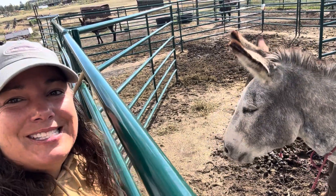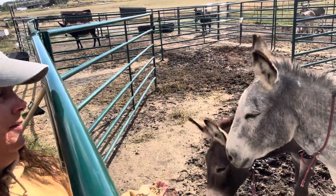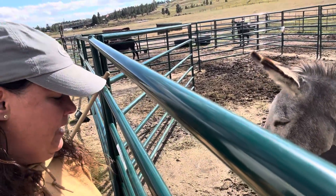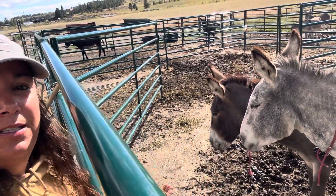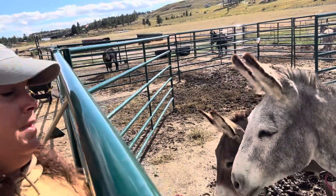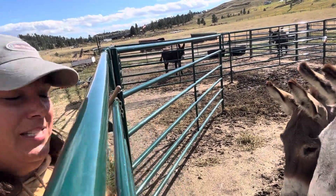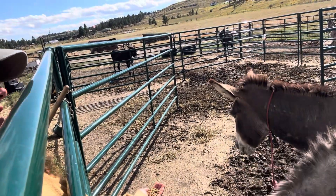Look at how brave this guy is getting. Through the fence, even this brown one is coming up. The 17-year-old — he's curious, but he's not curious enough to take the oats from my hand. This is a mixture of oats and sweet feed and alfalfa pellets because they're underweight. He's not coming to get it, but he's really thinking about it.